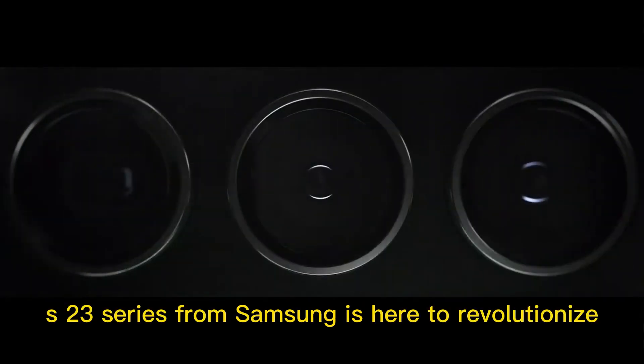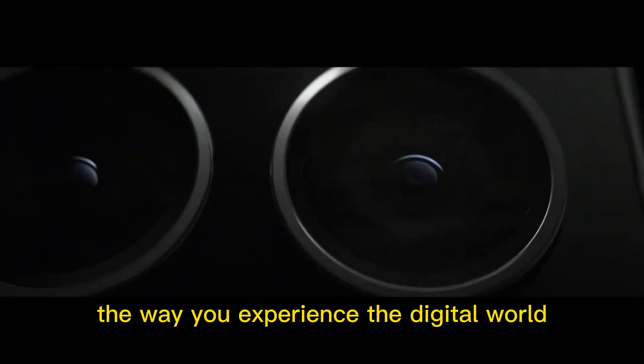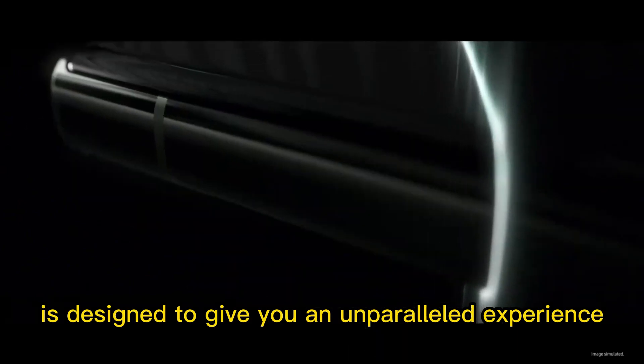The new Galaxy S23 series from Samsung is here to revolutionize the way you experience the digital world. With an array of powerful features and cutting-edge technology, this series is designed to give you an unparalleled experience.